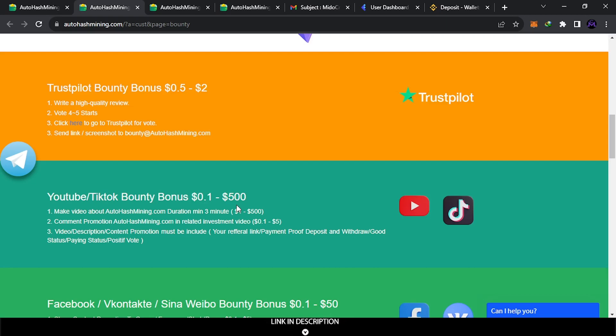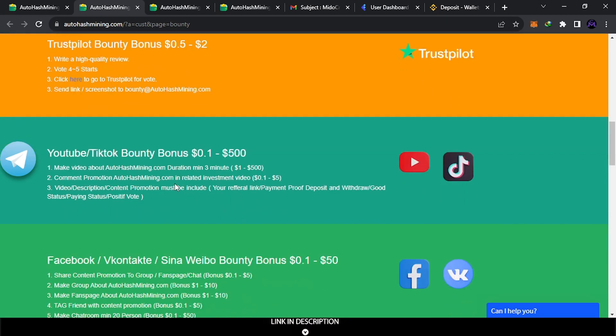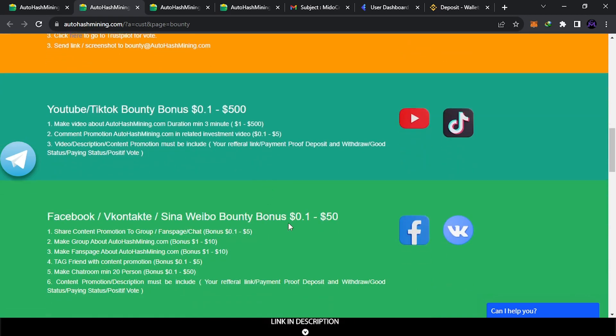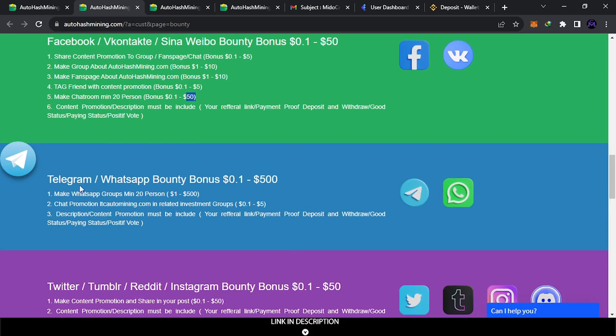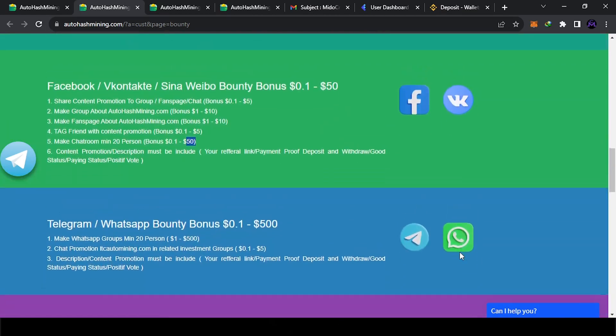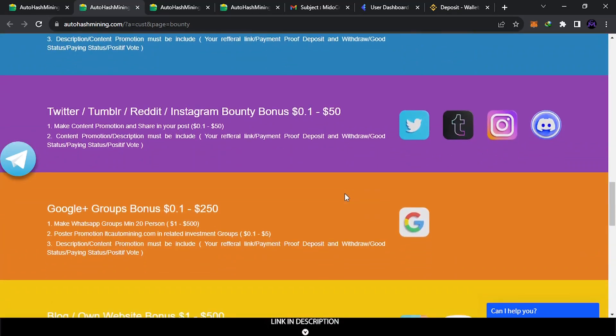Help them with their campaign and you get paid. The website is honest, good, and legit, so it's a win-win. If you have Facebook, you can participate there too — it depends on whether you post in a group or a fan page. Payments vary from a low amount up to $50 if you create a chat room. You can also do it on Telegram or WhatsApp. There are a lot of ways to earn — I think everyone can earn from this.